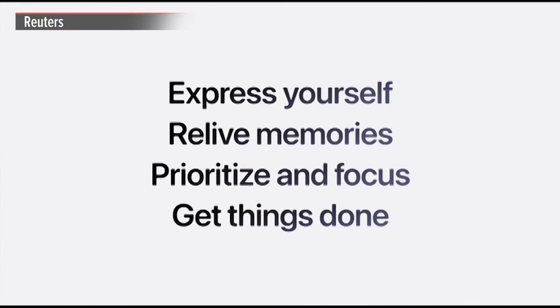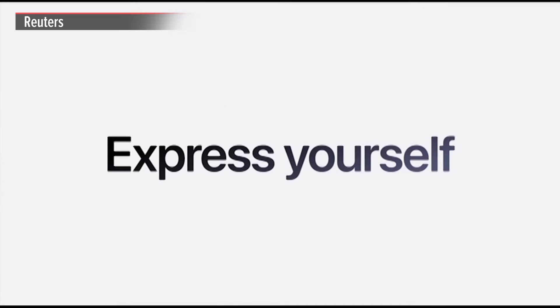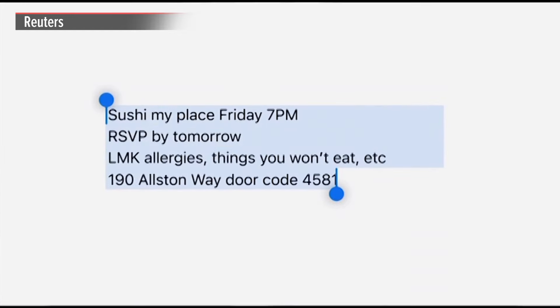Let's take a look at four ways Apple Intelligence will transform so much of what you do with your iPhone — like how you communicate and express yourself, starting with writing tools.